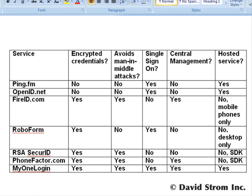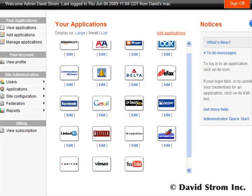Until now, none of these methods was very secure, for reasons that are shown in this table. MyOneLogin aggregates your login credentials, but unlike other existing services, it works more securely.